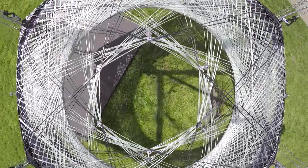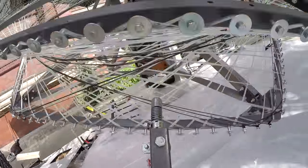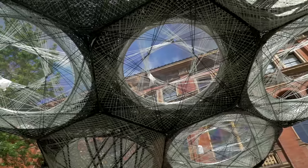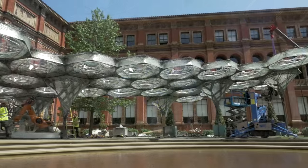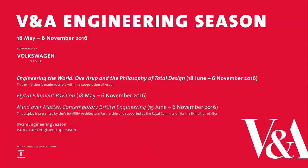We want to really showcase, as a centerpiece for the engineering season, the implications of an integral design approach that truly synthesizes architectural design, structural engineering, environmental engineering, and production engineering to create a unique visitor experience of a large-scale pavilion made from glass and carbon fiber.